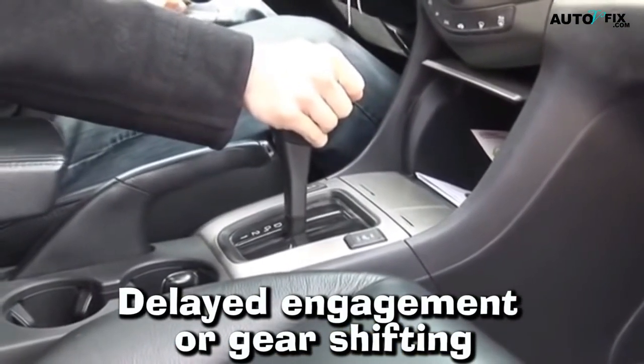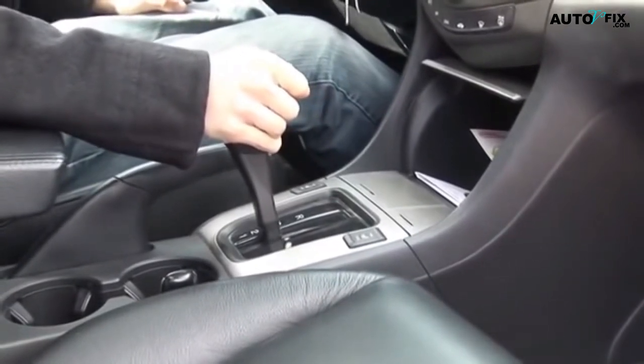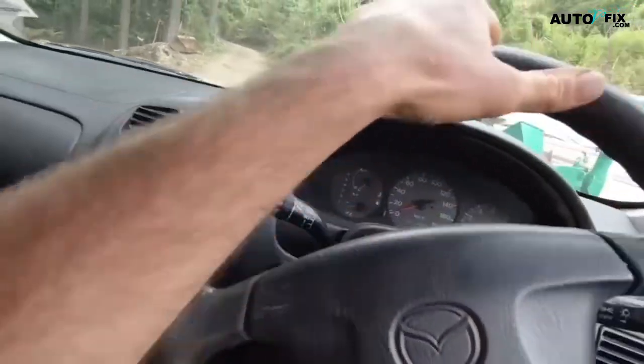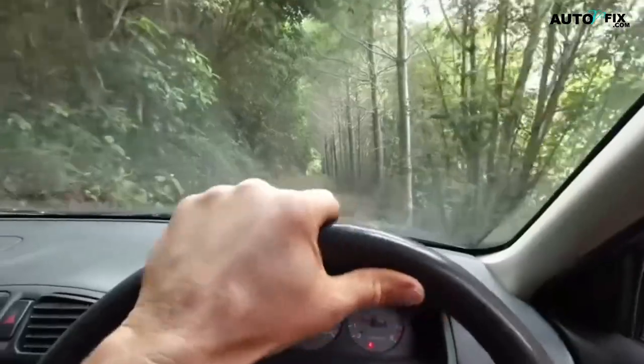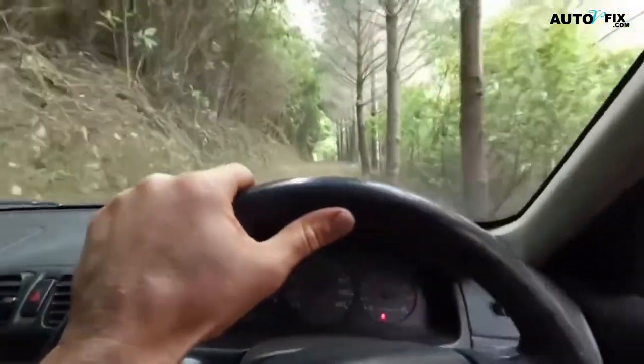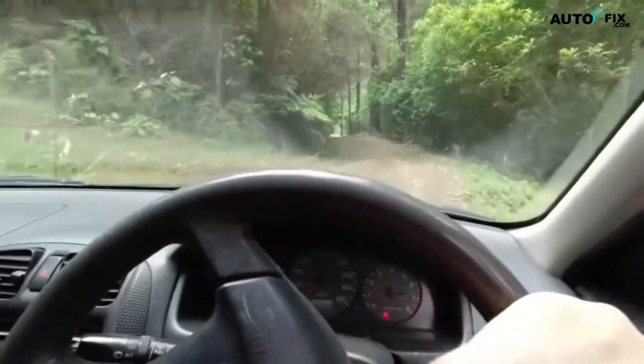1. Delayed engagement or gear shifting. This symptom refers to a delay between the time you shift your automatic transmission into gear and the time it actually engages. You may notice that the vehicle hesitates or jerks before finally shifting into gear. This can also occur when you are driving and trying to change gears, and the transmission takes longer than usual to respond.